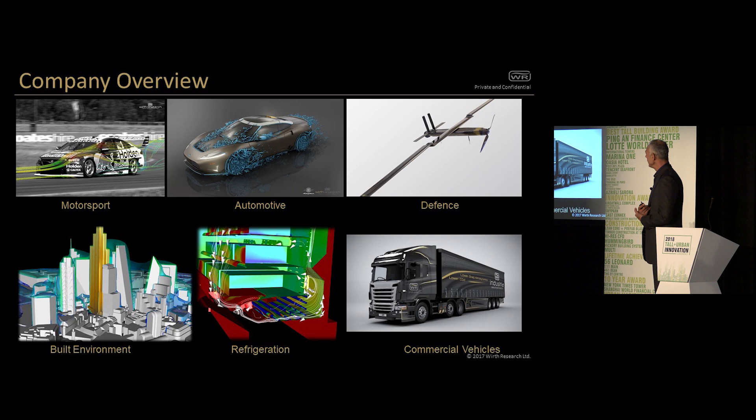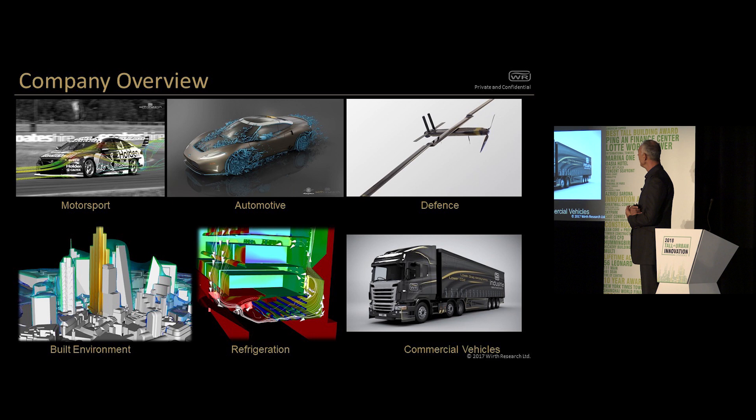Rob's going to take you through some of the services we've been working on in architecture for the last eight years. But we're here today to talk about the latest developments on the very difficult subject of modelling building wind loading.